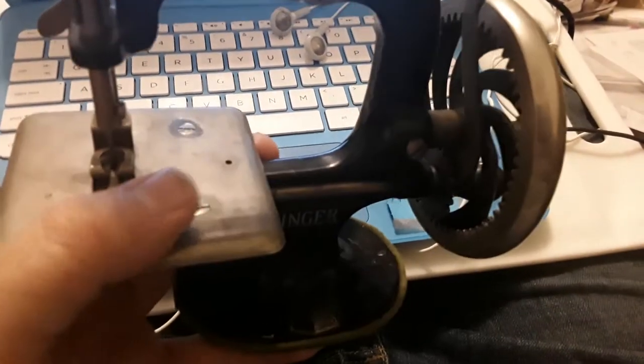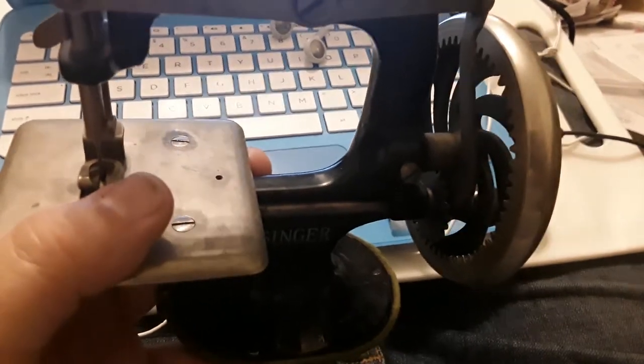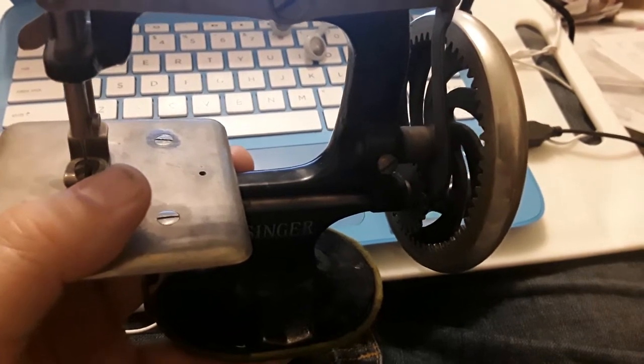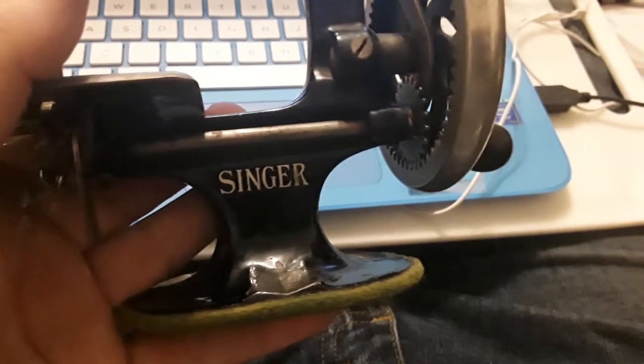It was missing a piece over here, but that seems to be something that's common. You can actually buy that piece and replace it for about $20 — not too unreasonable. It's generally missing; you can see where that little hole is. I saw other ones where that was missing also, so that's not a big deal. Made by Singer.